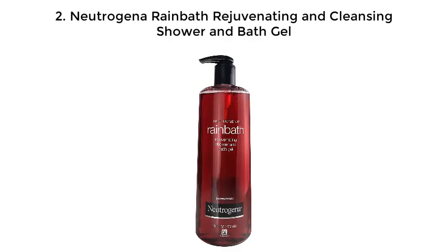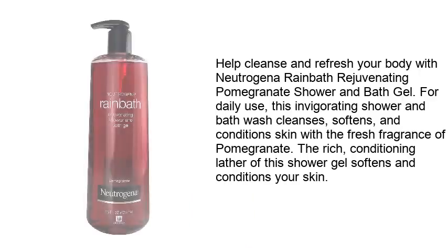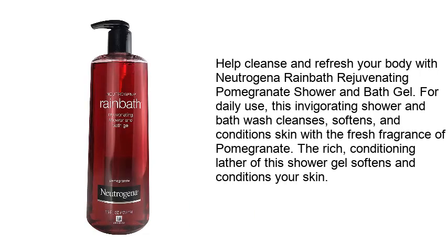2. Neutrogena Rain Bath Rejuvenating and Cleansing Shower and Bath Gel. Help cleanse and refresh your body with Neutrogena Rain Bath Rejuvenating Pomegranate Shower and Bath Gel. For daily use, this invigorating shower and bath wash cleanses, softens, and conditions skin with the fresh fragrance of pomegranate. The rich, conditioning lather of the shower gel softens and conditions your skin.